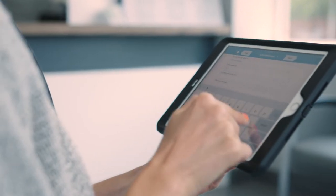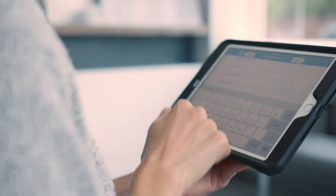We have five iPads up front and it's very easy for patients to fill out their information. We have 80 to 90 year old people being able to use an iPad and complete their check-in process.